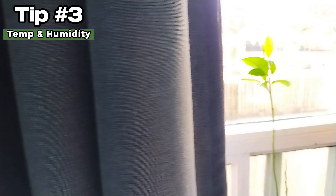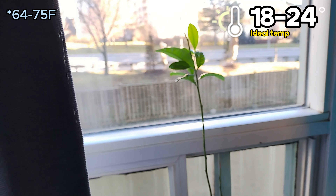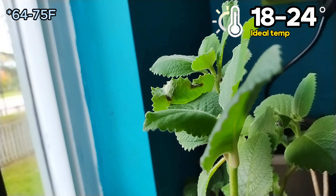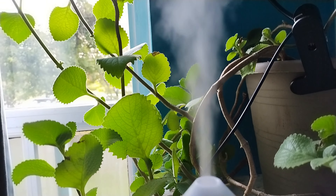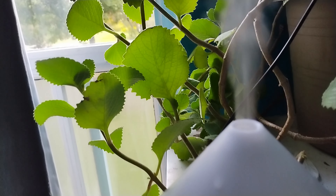Number 3: Temperature and humidity. 18 to 24 degrees Celsius, basically room temperature, is ideal for houseplants. As for humidity, it's a good idea to have a humidifier, as indoor air is often very dry.